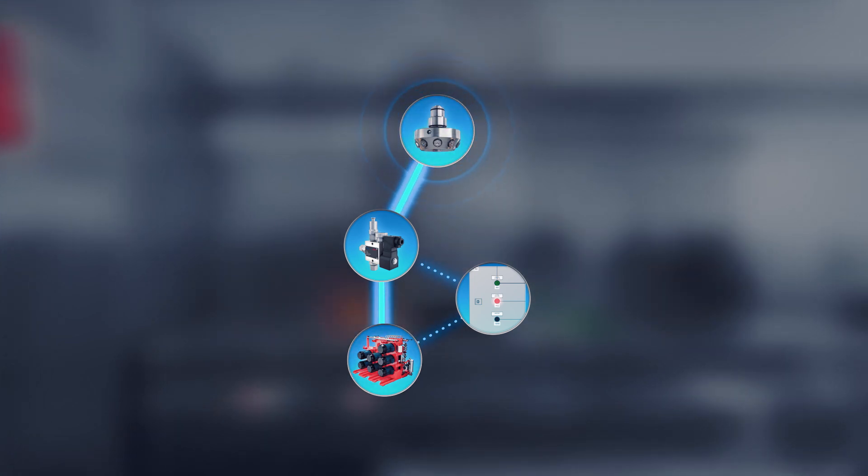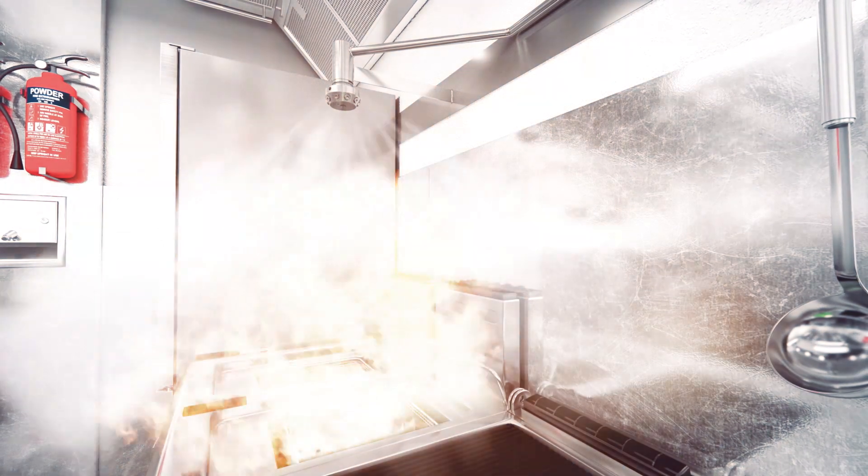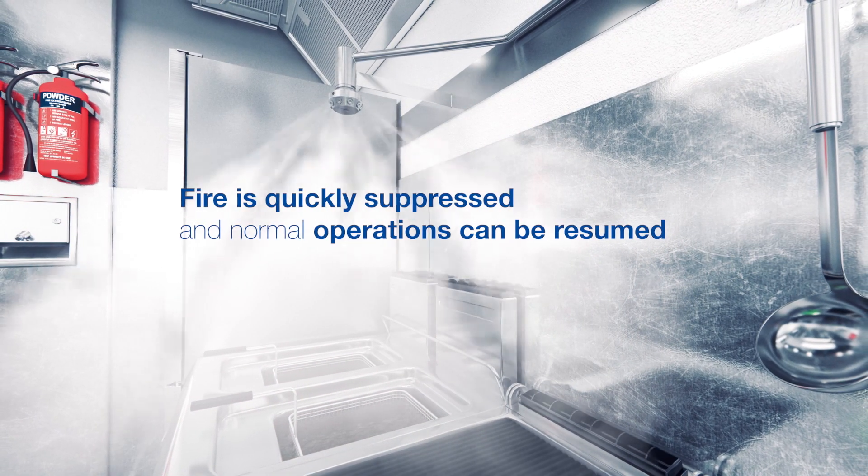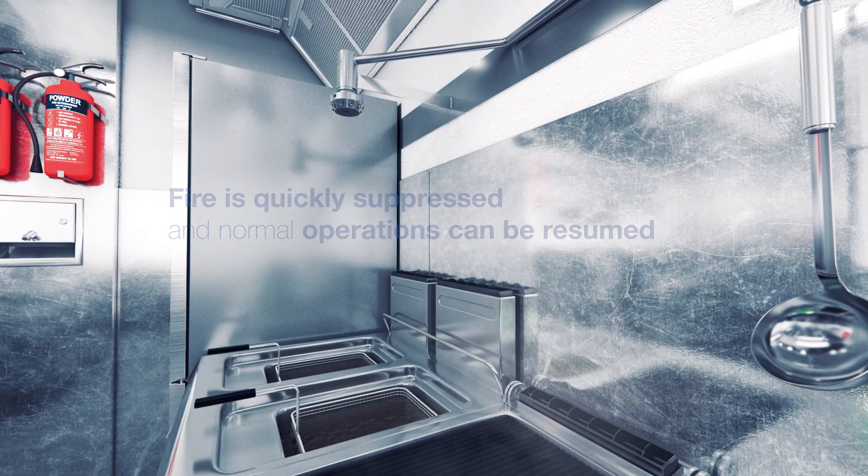In a matter of seconds, high pressure water mist is discharged to suppress the fire. The danger quickly passes and soon normal operations can be resumed.